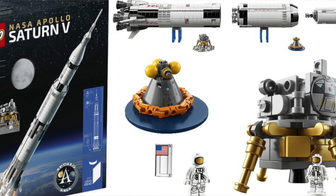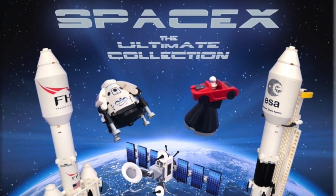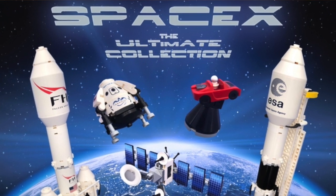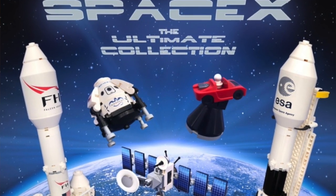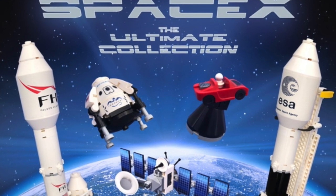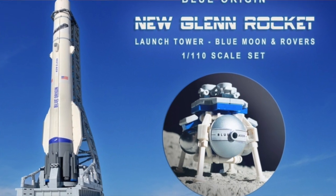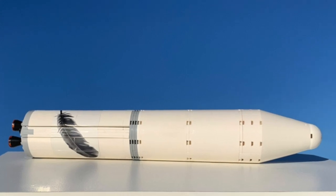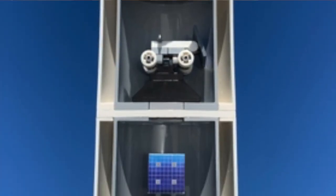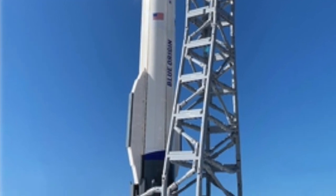They also worked together to design the SpaceX Ultimate collector set, which was phenomenal and I was really looking forward to it. Unfortunately, even though it hit 10,000 votes, LEGO did not approve it. But back to the Blue Origin — there are seven components: the first stage, the second stage, the payload, the launch tower, a pad, and an optional rocket stand.